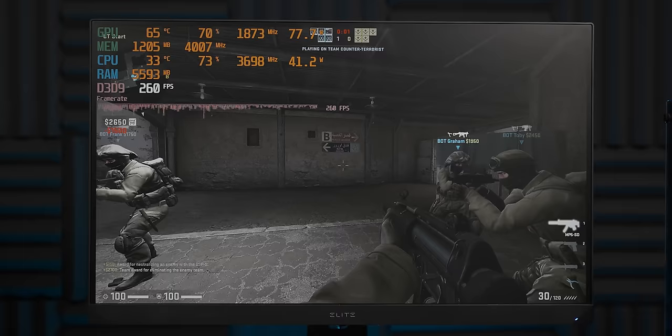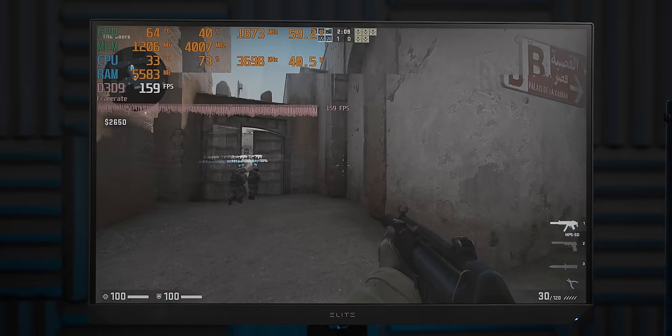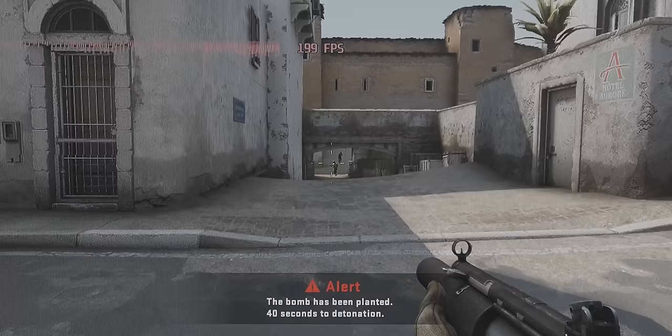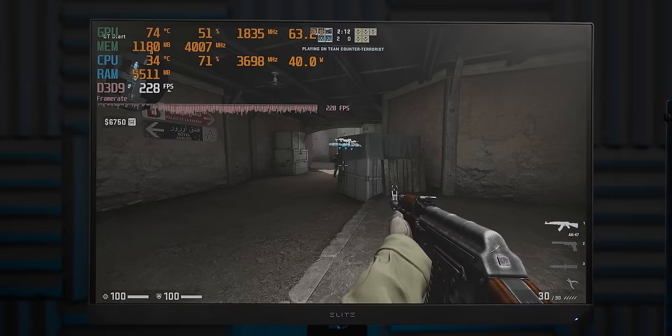Starting off with a nice light load, we've got CSGO running at 1080p low settings, and it's running well — solid gaming performance. There's no input lag, it feels really nice and responsive. This is a solid CSGO gaming experience. Although those GPU temperatures are already not very promising — 75 degrees Celsius with 50% utilization is not ideal.